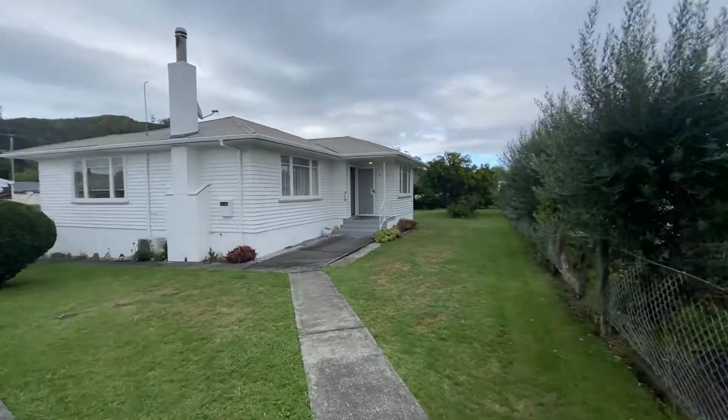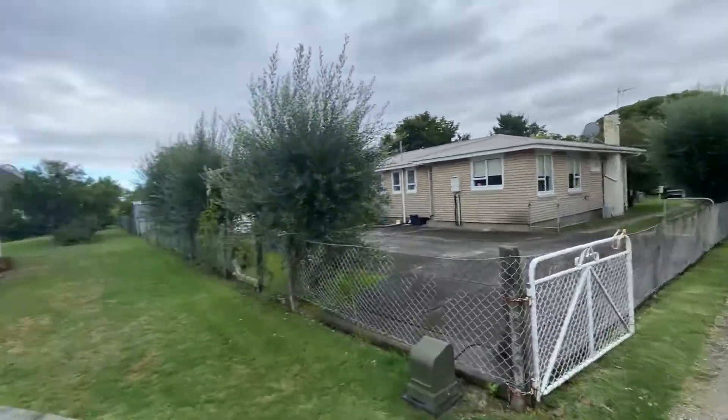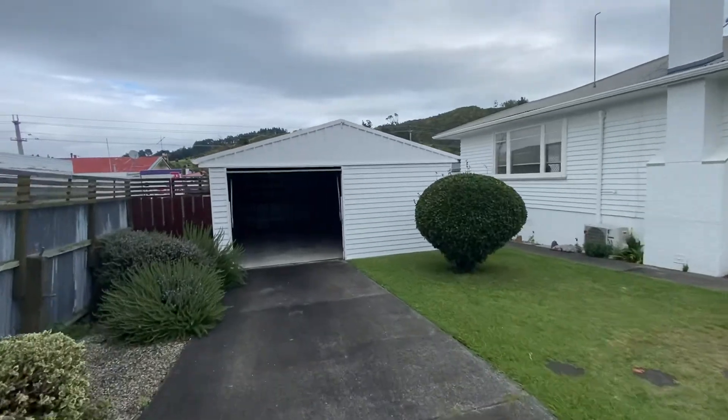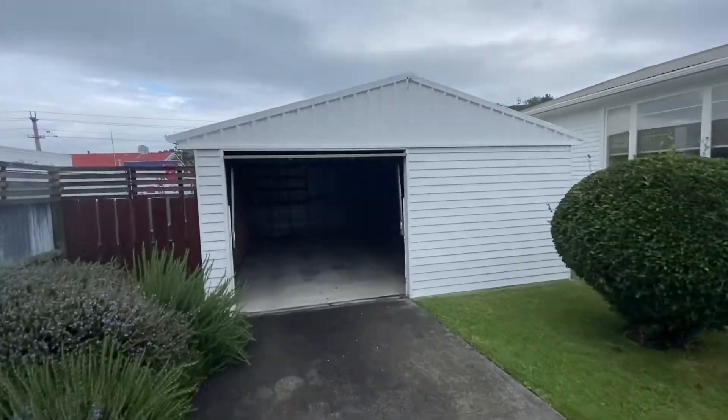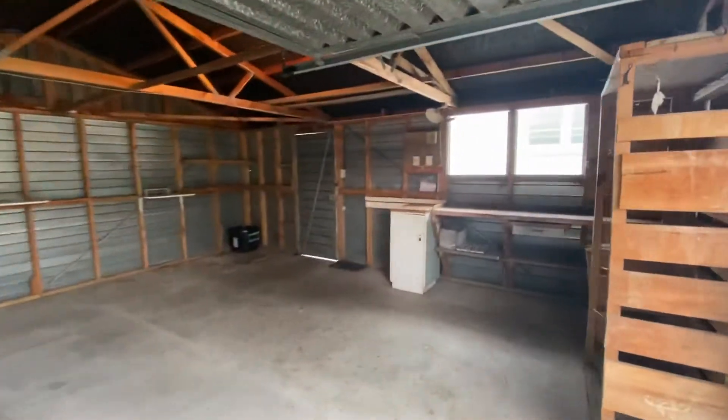Just before we get started, I just want to pan around to show you that you have your own private driveway and this is a rear section. As you can see, we've got a garage spot for one car. Inside you've also got enough space to have your own little workshop or to put your outdoor freezers.